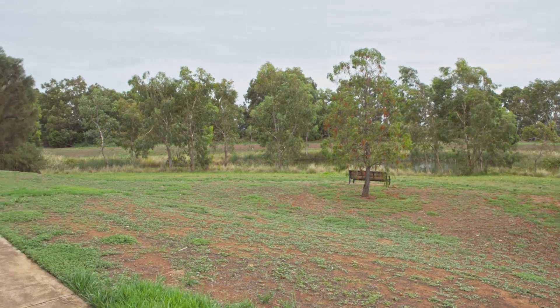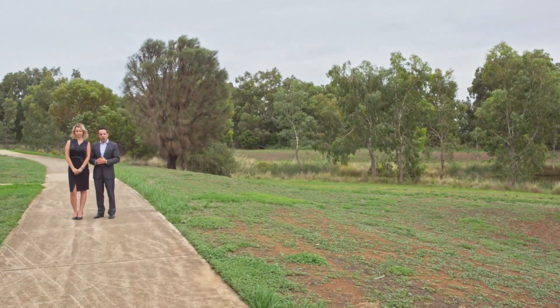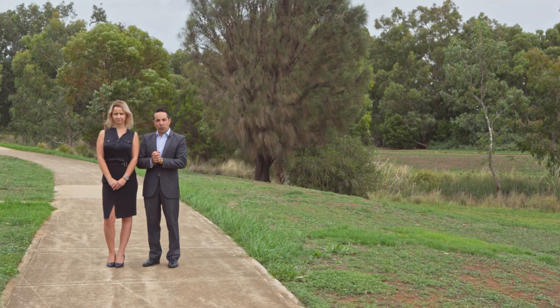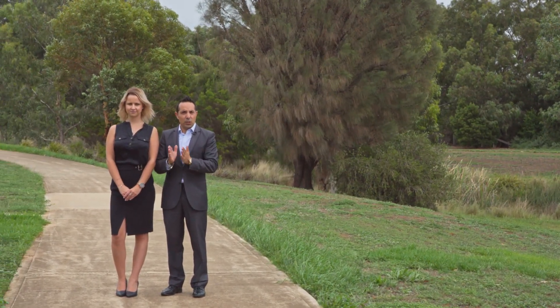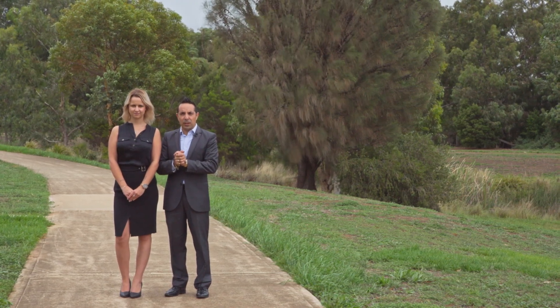On behalf of LJ Hooker, Lee and myself would love to thank you for attending our video tour today at 140 Riversdale Drive here in Tarnit. This wonderful estate is in a beautiful suburb that's certainly up and coming. We look forward to seeing you at our next Open for Inspection.